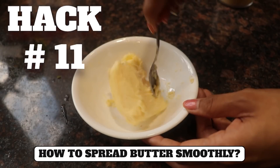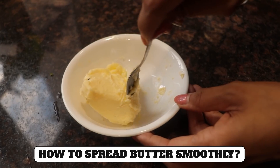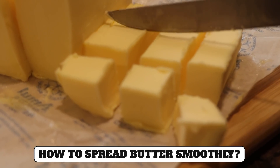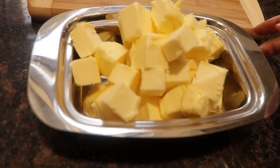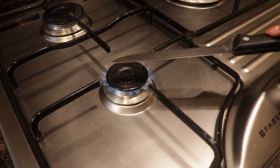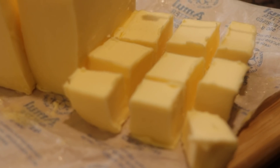Hack number eleven: Especially in winter, when you put cold butter on bread it is very hard to spread - the butter won't cut easily. For this, pre-cut the butter into pieces and store them in a dish. The butter will be easy to use and the quantity will also be controlled. To cut butter pieces cleanly, first heat the knife on a flame, then place the butter on a flat surface and cut it - the pieces will come out easily.